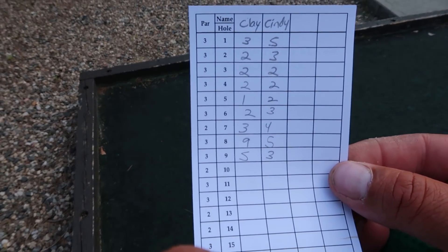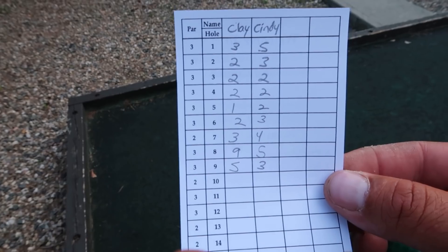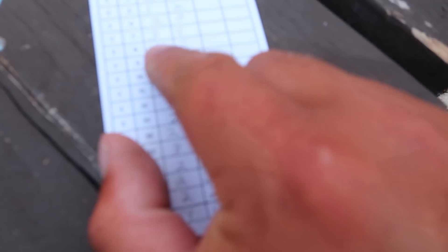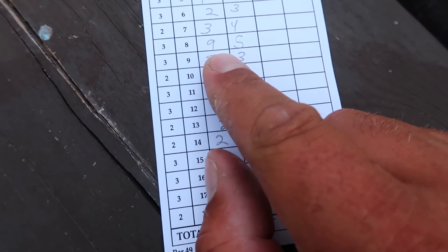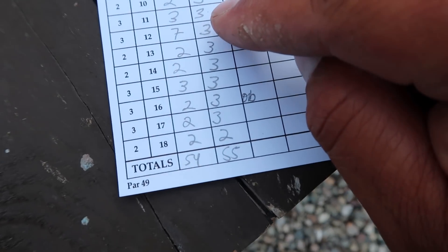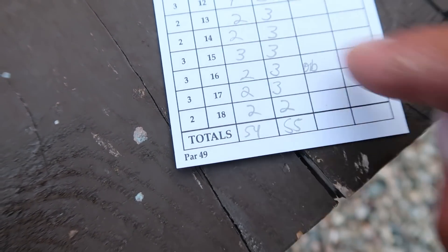Things were looking good. Look at that - three, two, two, two, one, two, three, nine, five. The wheels have officially fallen off. I believe I'm down by two strokes. You guys should have been here for this - it was epic. Clayton blows it by getting a nine, and then Cindy goes and gets a seven. Cindy stayed so consistent. But the last few holes, Clayton picked up his game again - two, two, three, two, two. I'm the golf course champion of the world! I still have to put her leeches on though. If she can catch another big fish, I'll put her leeches on any day.